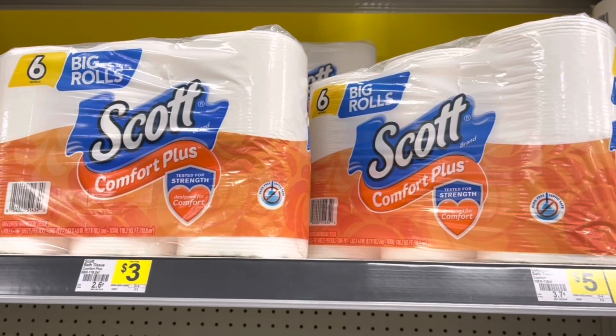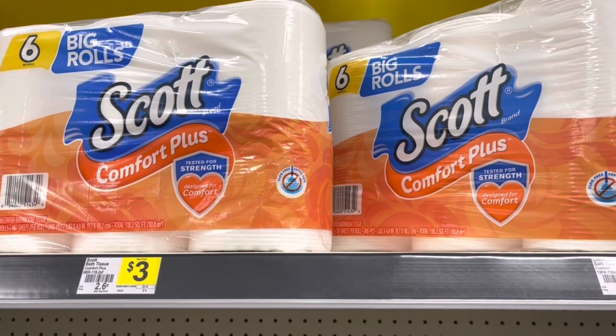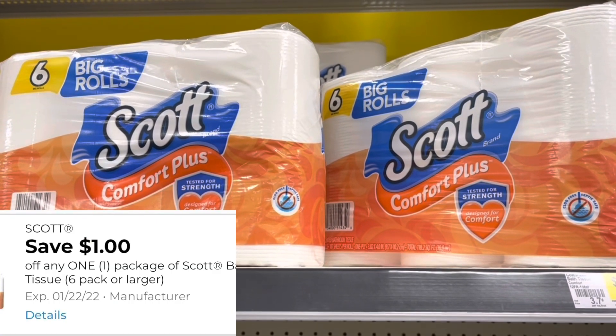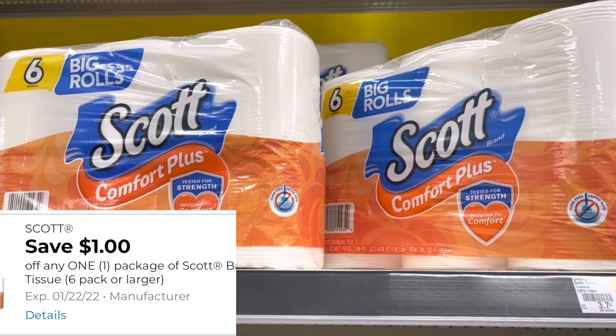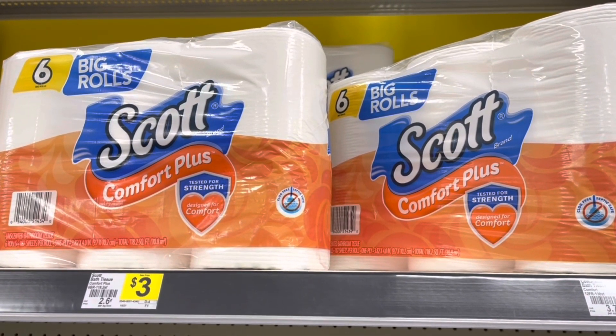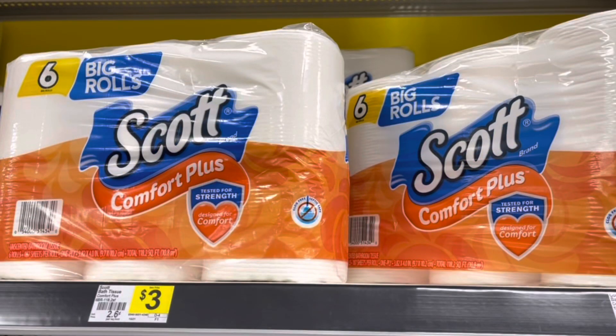I'm going to grab two of these Scott toilet paper six-roll packs at $3 each, totaling $6. I'm going to use a $1 digital for one, so I'll pay $5, and then I'm going to submit to the coupons.com app for a dollar back on the other one. That makes it $4 for both, or $2 each.